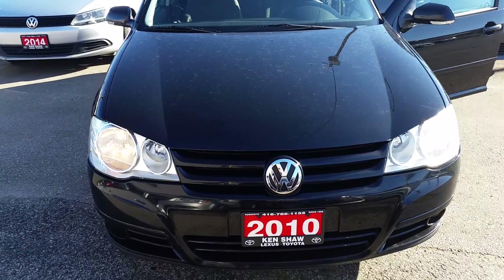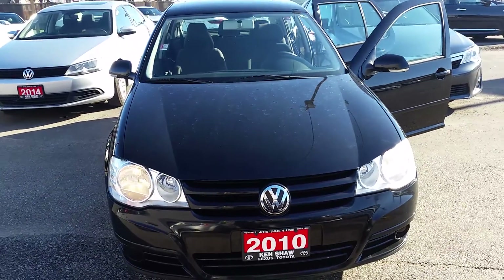This is Stephanie from Kentwood. We're on the end of the 2010 Volsberg.